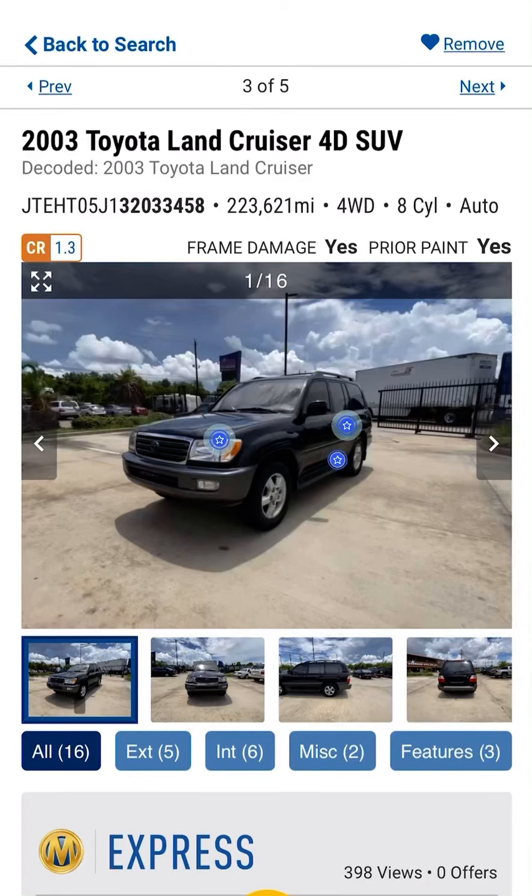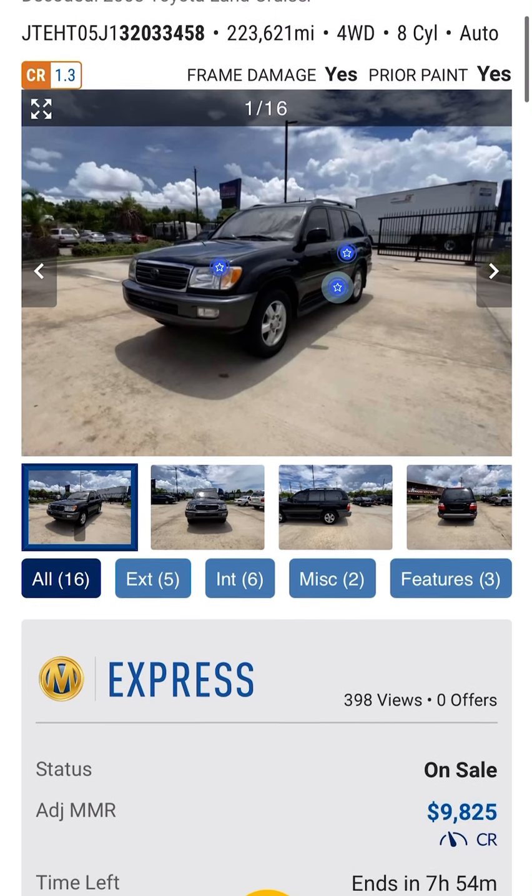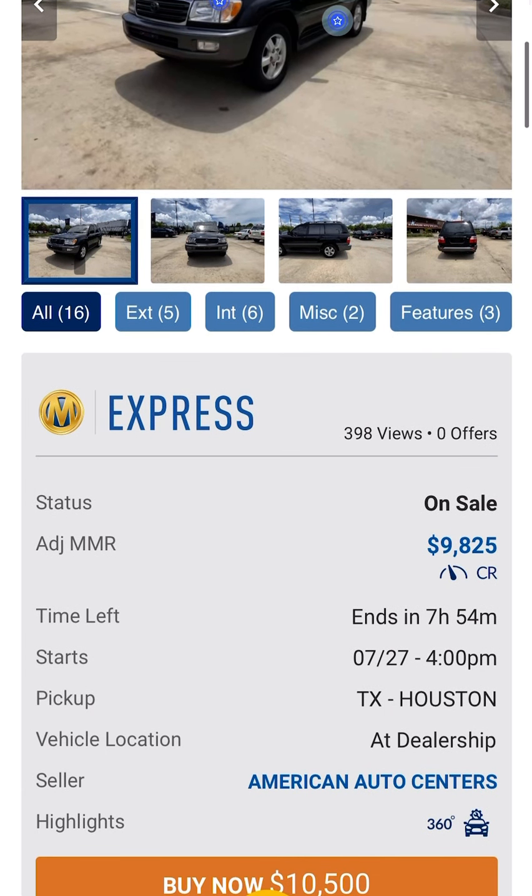Welcome to Happy Motoring Daily. Today we're doing four-wheel drive and I have for you a 2003 Toyota Land Cruiser — I think this is a 100 series Land Cruiser. 223,000 miles on this baby, of course the V8 and four-wheel drive. I think a lot of people consider that a low-mileage Land Cruiser. This one is located in Houston.